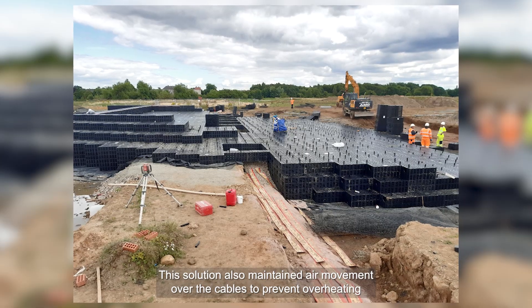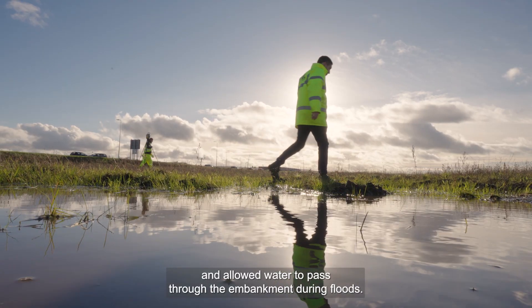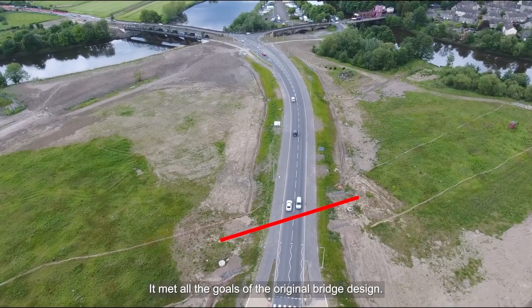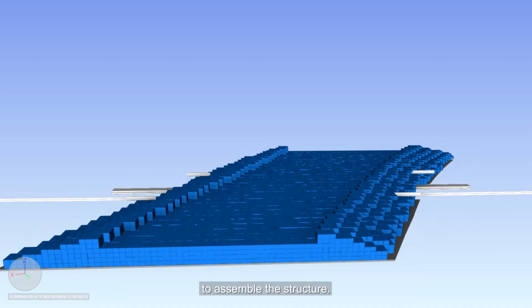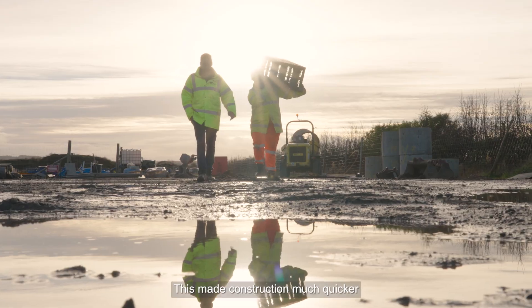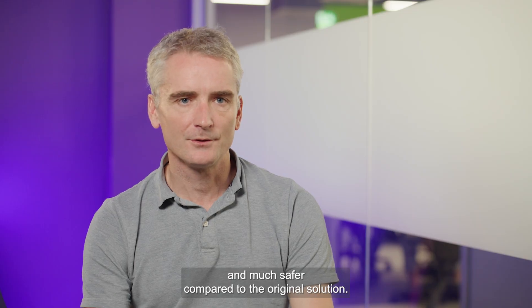This design prevented settlement of the cable, as these units are virtually weightless being nearly all air. This solution also maintained air movement over the cables to prevent overheating and allowed water to pass through the embankment during floods. It met all the goals of the original bridge design. Another advantage was that no heavy machinery was needed to assemble the structure — the plastic units were easily moved and placed by hand, making construction much quicker and much safer compared to the original solution.